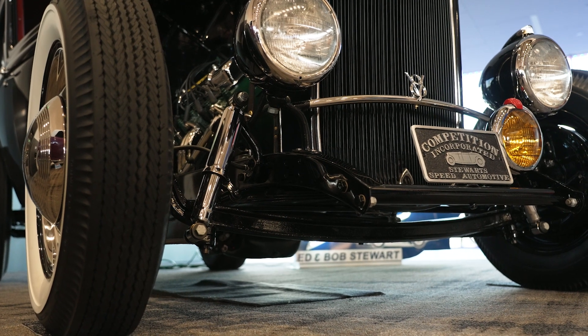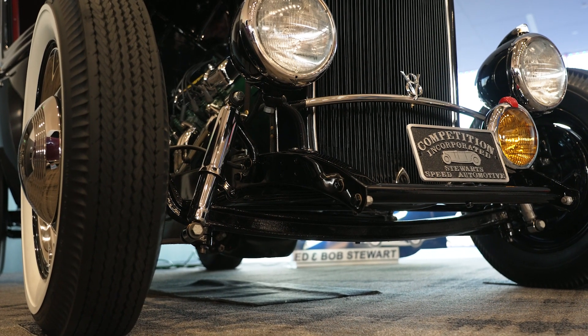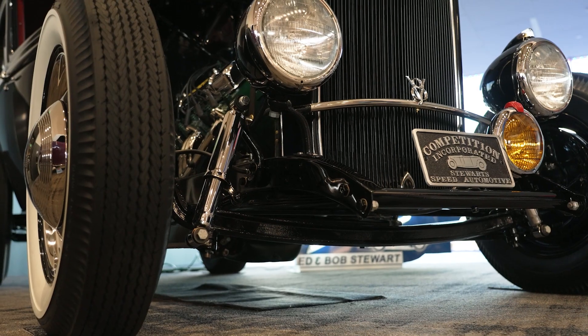The drop axle is a standard axle where they bend the ends up to get the stance of the car dropped down. Dropping the front end down made it look kind of cool. It dropped the stance to get it on an angle, and at the Dry Lakes, Bonneville, or wherever you're at, it got the car closer to the ground.